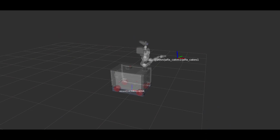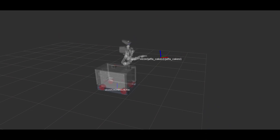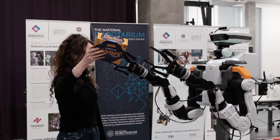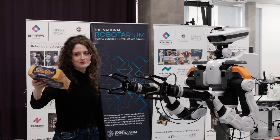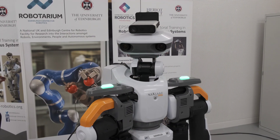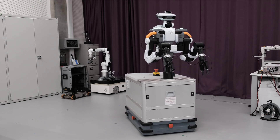This one-of-a-kind humanoid robotic platform will be used by students and researchers at the University of Edinburgh to conduct cutting-edge research on machine learning algorithms for optimal control, planning, and manipulation. By advancing the capabilities of assistive robots to learn from and work effectively with humans, we hope to improve the quality of life for many.